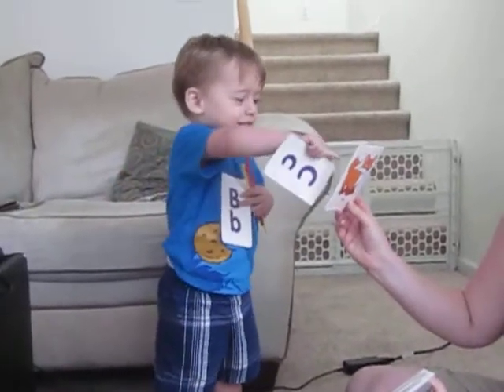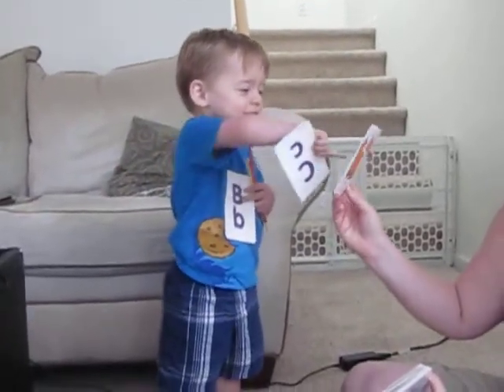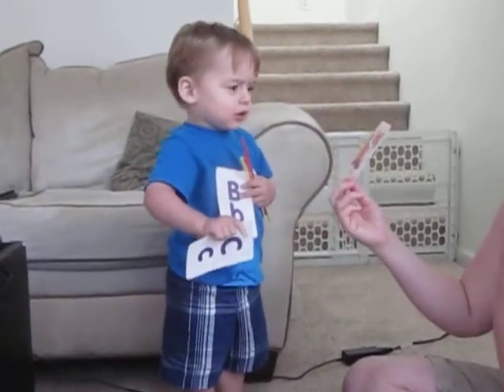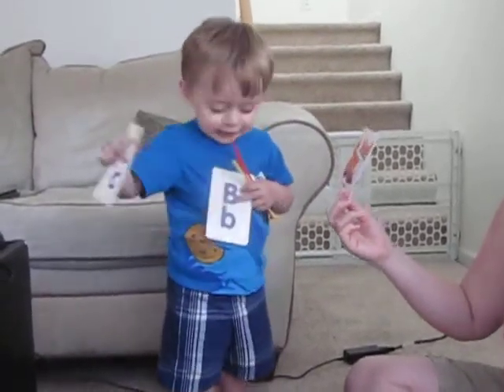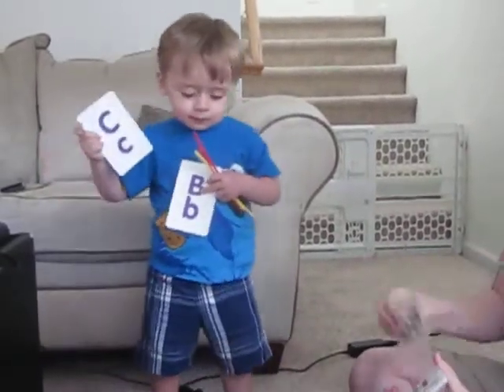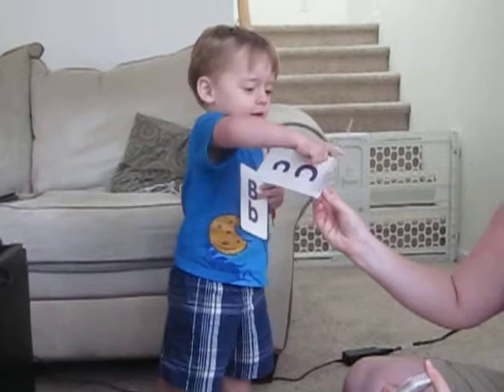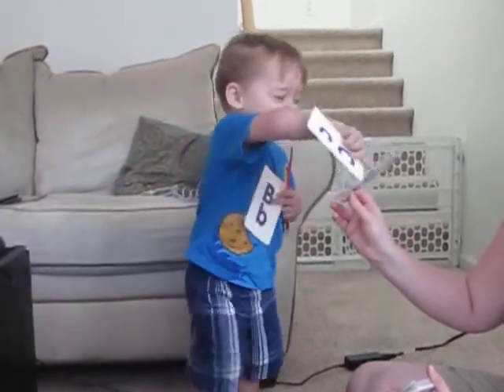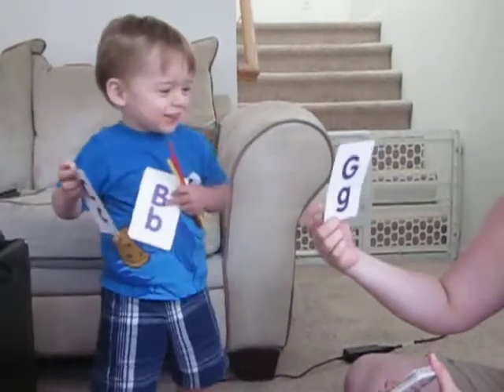That's a hard one. F. That's a hard one. F for fox. What's that? Dog. Dog. That's close, it looks like a dog. That one? G.